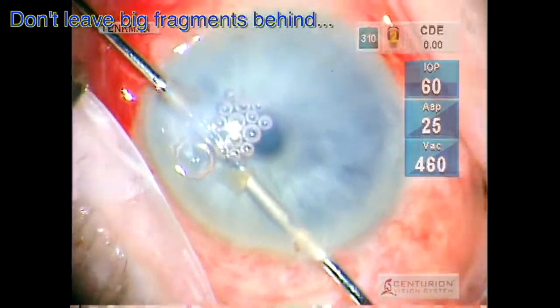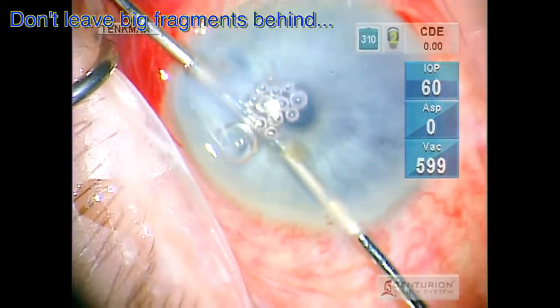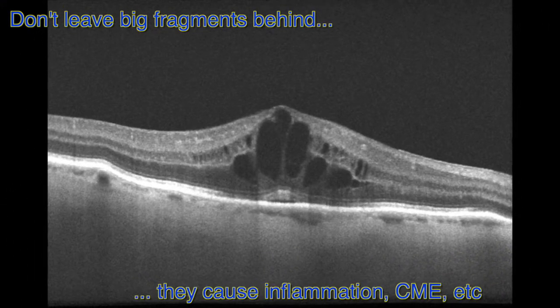Remember, it's white blood cells that eat these fragments and carry them away. So they definitely cause inflammation — not just in the cornea, but also the macula, the iris, and more.